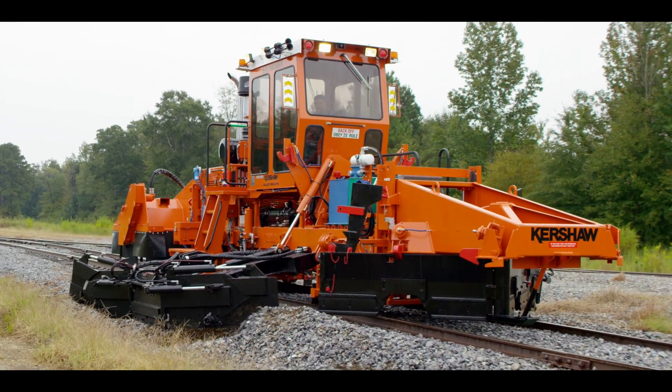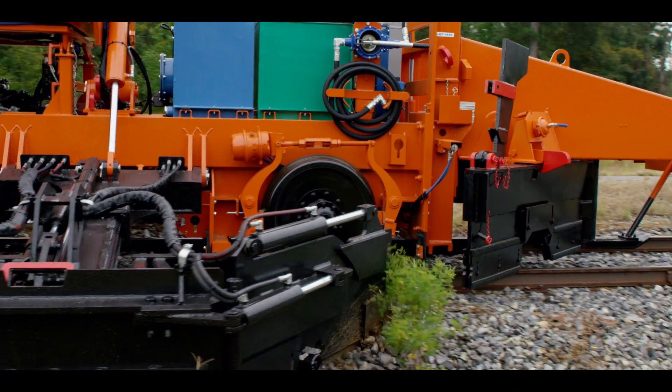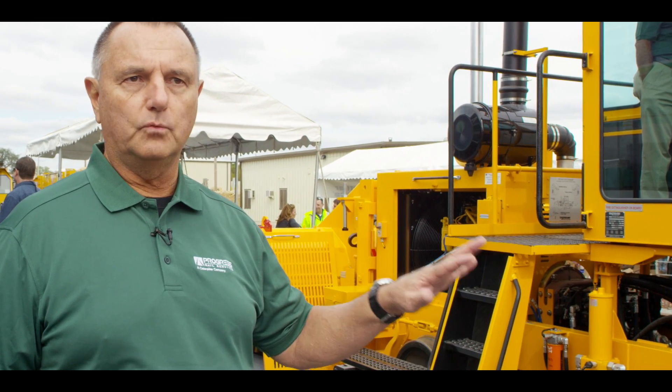It's the 4600 model and we've made pretty significant changes from the 46-2 and the 46-6. The feature changes are pretty significant and the customers that have purchased these units really like them.